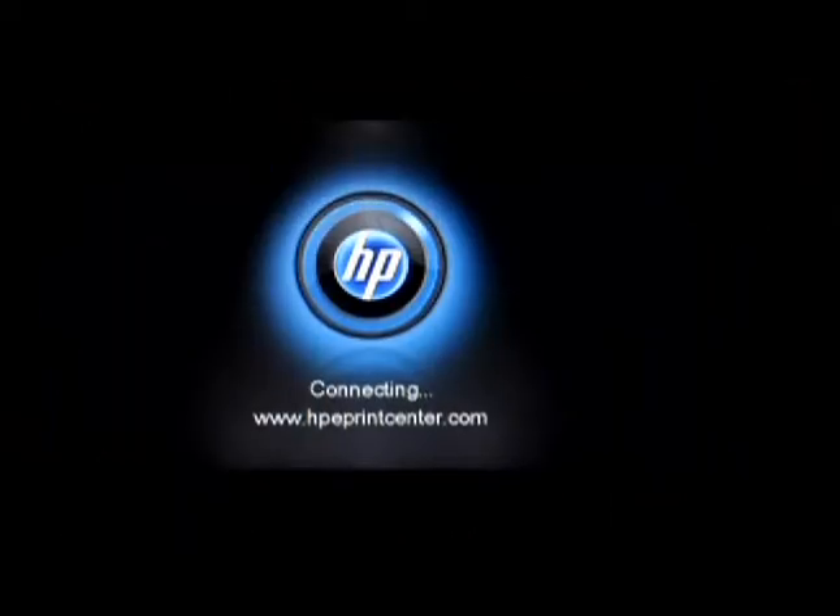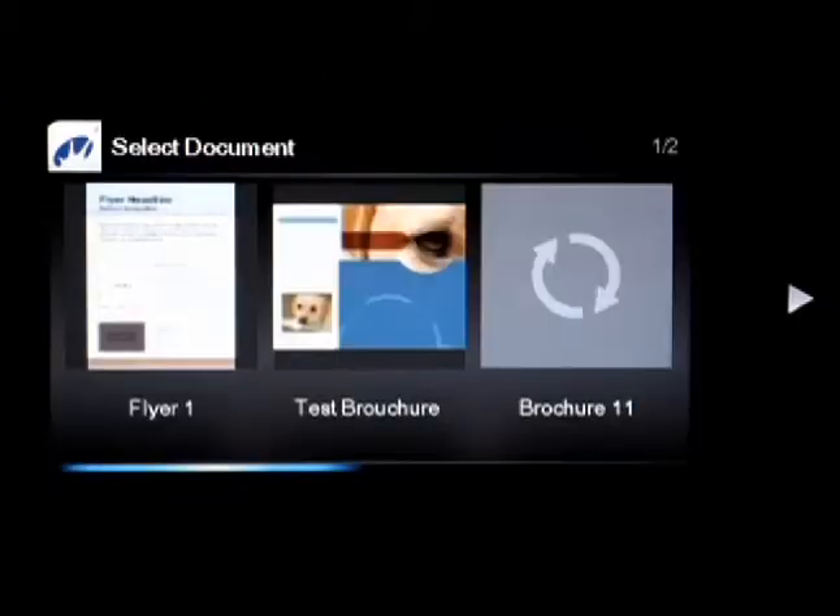And with Market Splash, you can customize your marketing materials seconds before a big meeting, right from your printer.